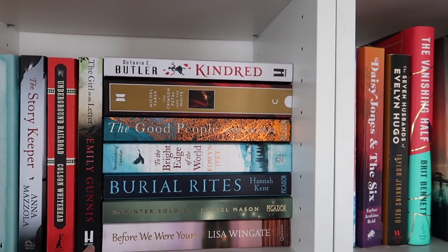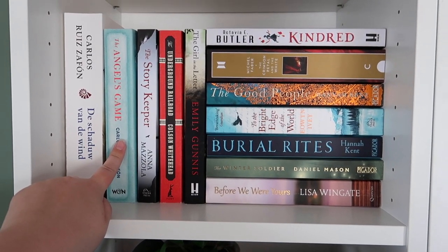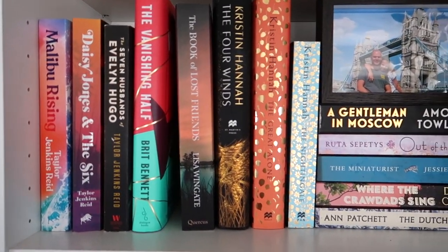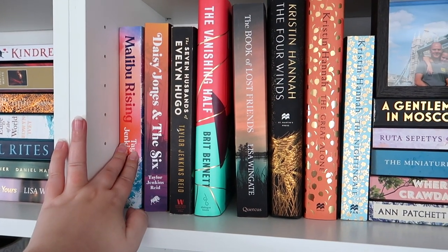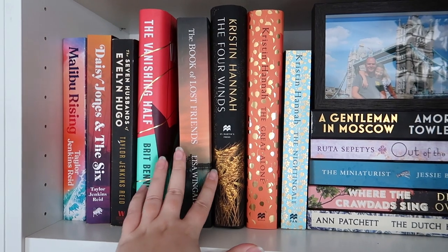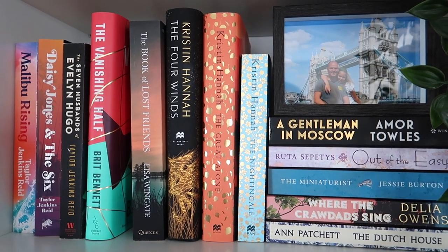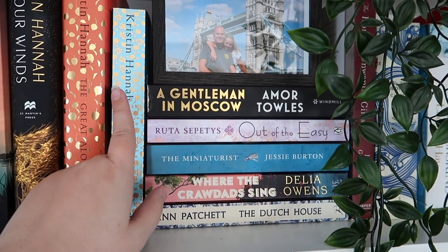Some of these I have read, like 'Burial Rites,' 'Before We Were Yours,' 'Kindred,' and 'The Shadow of the Wind' — this is a Dutch edition, and then the sequel in English. More historical fiction: Taylor Jenkins Reid, 'Malibu Rising' is a new one and really enjoyable — definitely a very good book to read during summer. 'The Vanishing Half' is here too, and Kristin Hannah books which I adore — 'The Nightingale' by Kristin Hannah, if you know me a little bit, you know how much I love it.